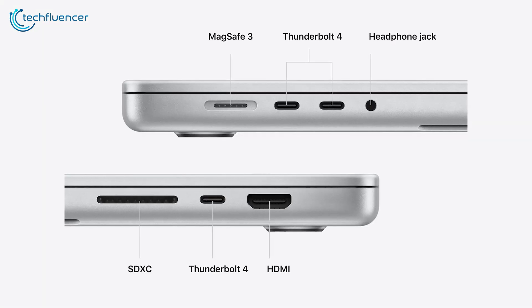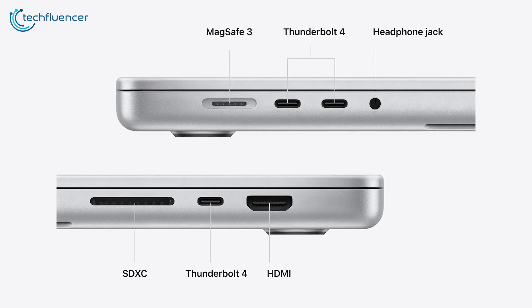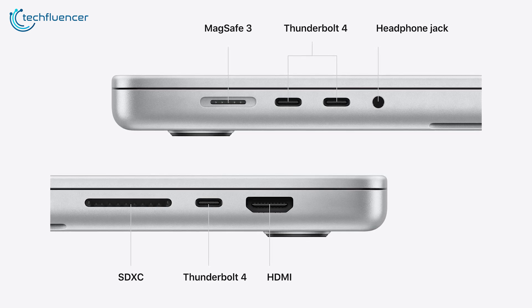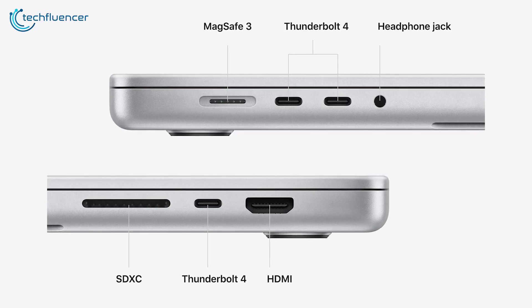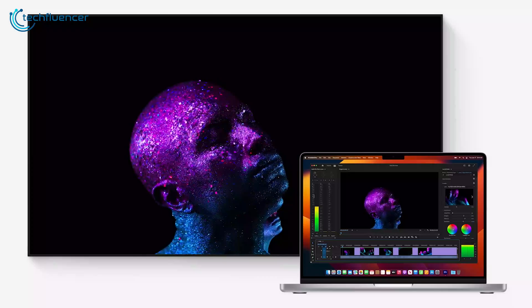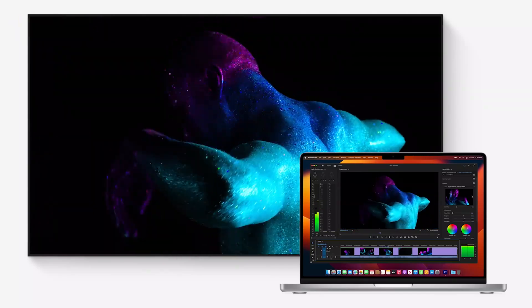The overall selection of ports and connectors seems slated to stay consistent. The latest Air gets two Thunderbolt or USB 4 ports, a 3.5mm audio jack, and MagSafe charging. Wi-Fi 6E networking may replace Wi-Fi 6, given its inclusion in the new MacBook Pros. Otherwise, the external I/O options appear locked in.